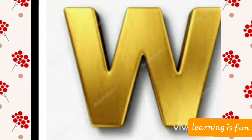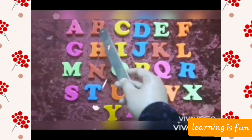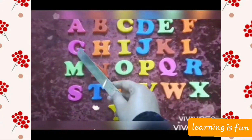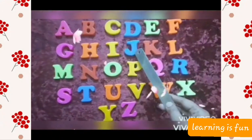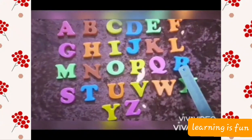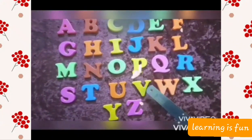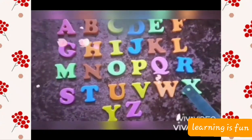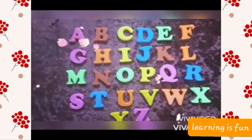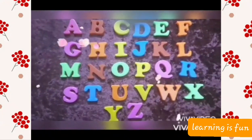But before going to the letter and discussing all about it, let's do the ABC song. A, B, C, D, E, F, G, H, I, J, K, L, M, N, O, P, Q, R, S, T, U, V, W, X, Y, and Z. Okay? So with this, we finish the ABC song.